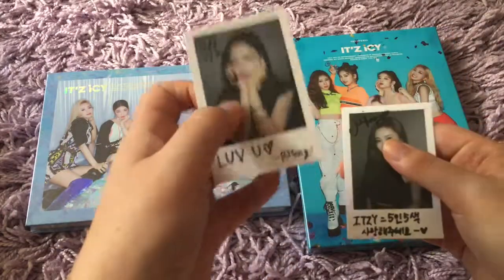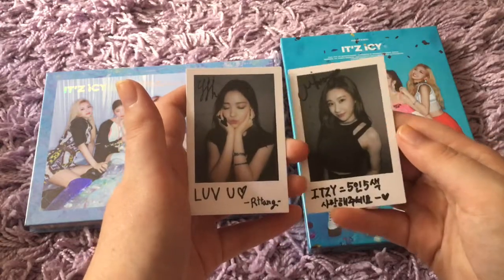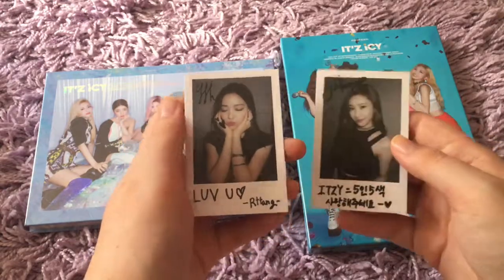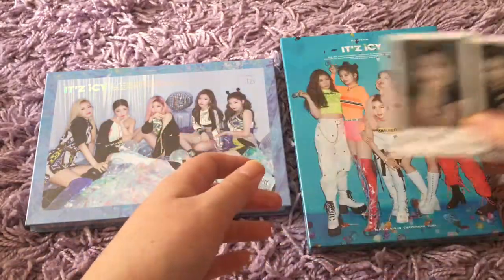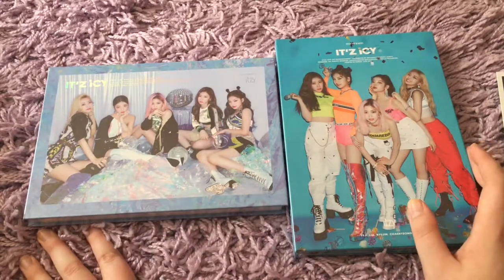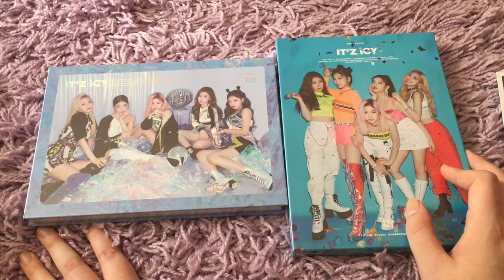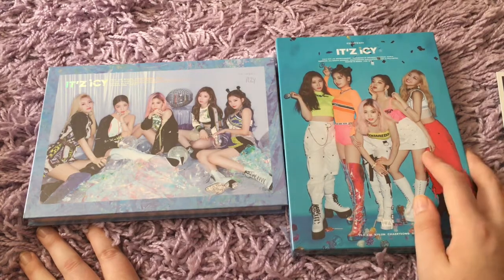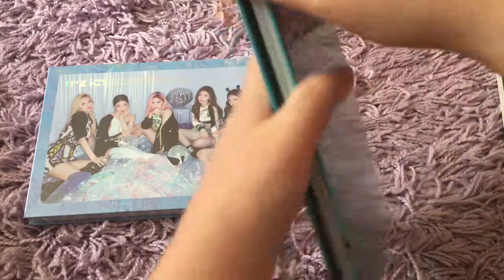Alright, so I was right the first time — this is Ryujin. This is Chaeryeong. So I'm just missing Lia, Yeji, and Yuna. Not too bad. I'll set these over here as well — they're so pretty. I guess I'm gonna open the Mid-Sea version first of the album.